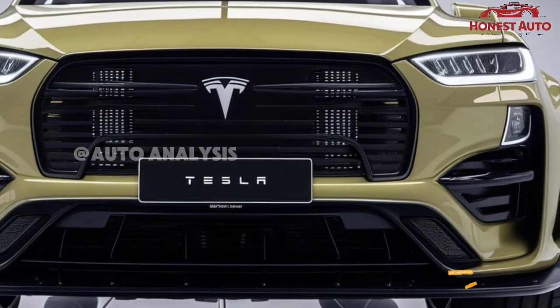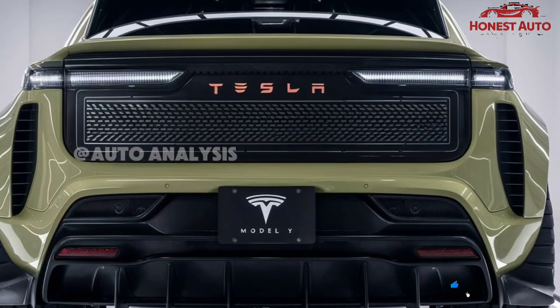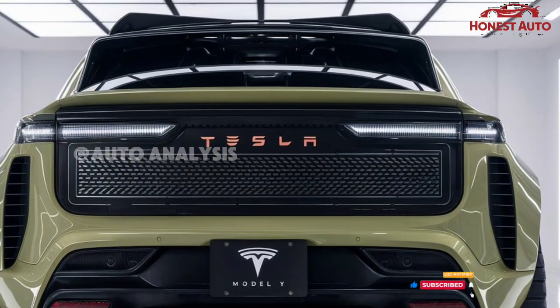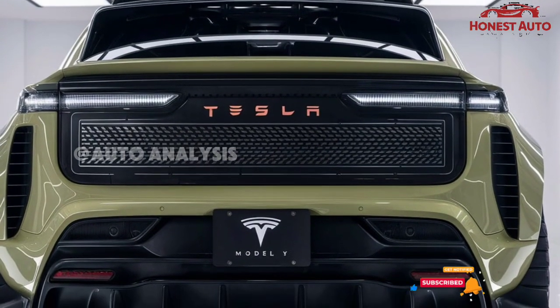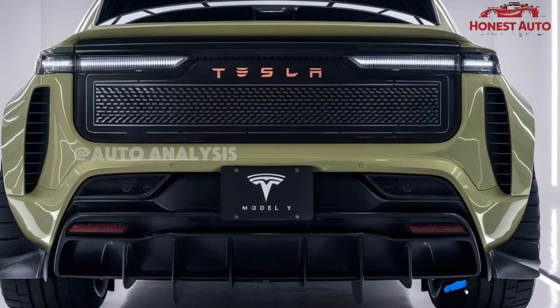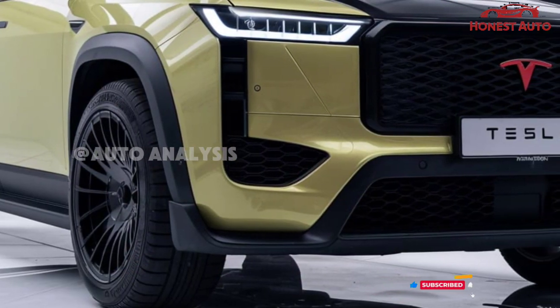Under the hood, the 2025 Model S is equipped with Tesla's latest electric powertrain, providing up to 405 miles of range on a single charge. It's a powerhouse, delivering a 0-60 mph acceleration time of just under 2 seconds in the Plaid Edition, making it one of the fastest production cars in the world.